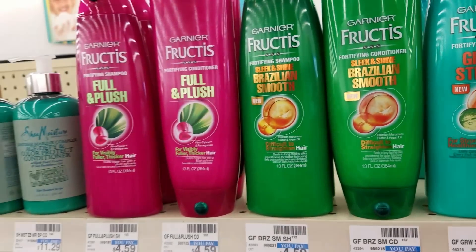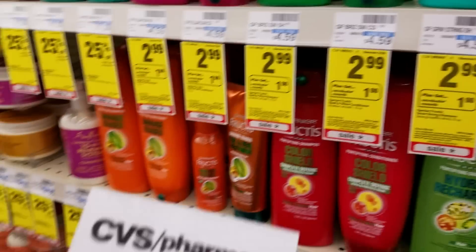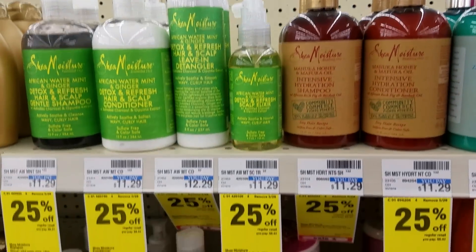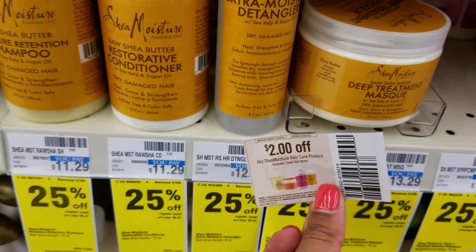So if I buy one, it'll be free, and if I buy two and use the $3.00 off of two coupon, as well as rolling in Extra Care Bucks and this $2.00 coupon, it'll be free for two. The SheaMoisture hair care line is 25% off right now and we have a $2.00 off of one coupon that you can use in combination with this sale price.